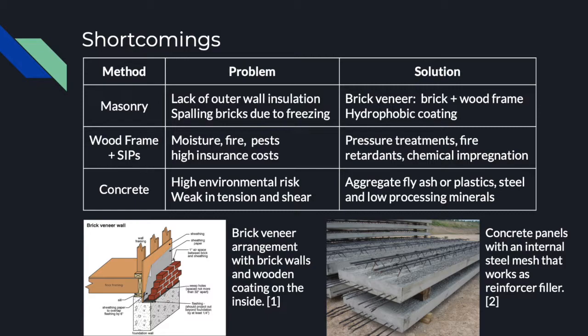However, simple solutions like fire retardant, chemical impregnation and pressure treatments can mitigate these issues, although some may be environmentally unfriendly. Concrete is very resistant to compression forces but weak in tension, which is why steel meshes are used as reinforcers. Also, concrete can be very environmentally unfriendly during processing, its service life and decommission. For this, new formulas with the addition of plastics and low processing temperature minerals are being used to decrease stored carbon or its escape.